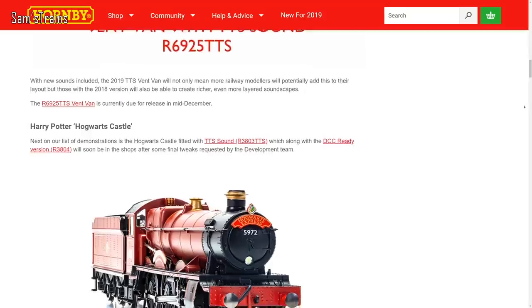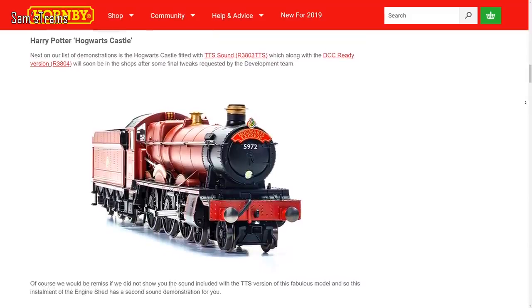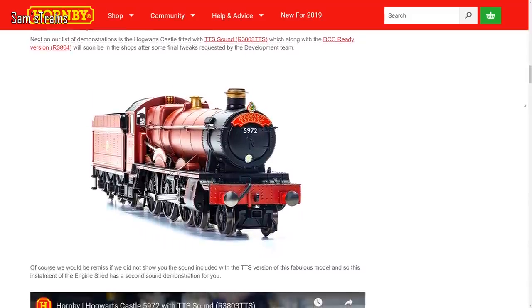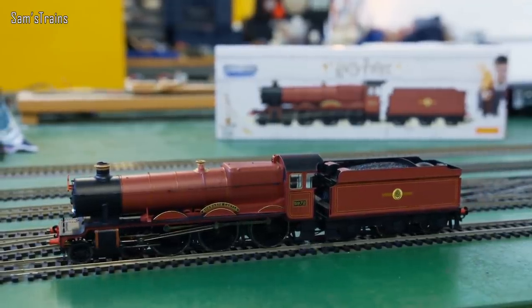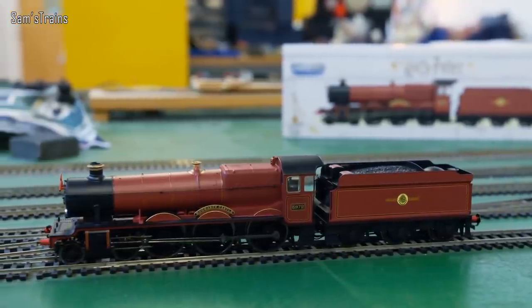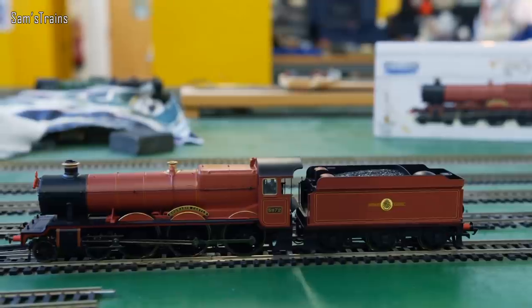Next up, there are quite a lot of sound demonstrations from Hornby this month, because they've also done one for their Hogwarts Castle loco — the TTS version which is due to come out. There are some sound demos for that as well. They're supposedly arriving soon before Christmas, so definitely book your ideas up if you want to get one of those before then.